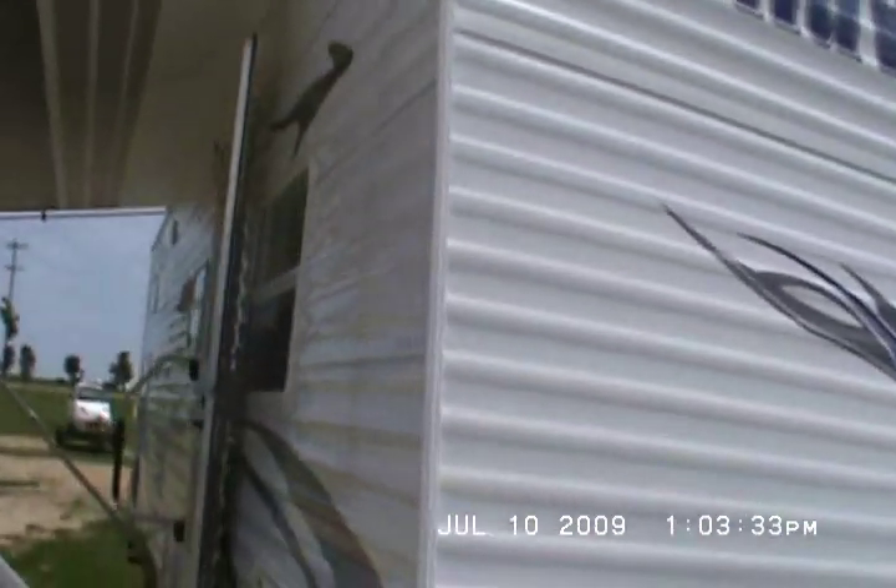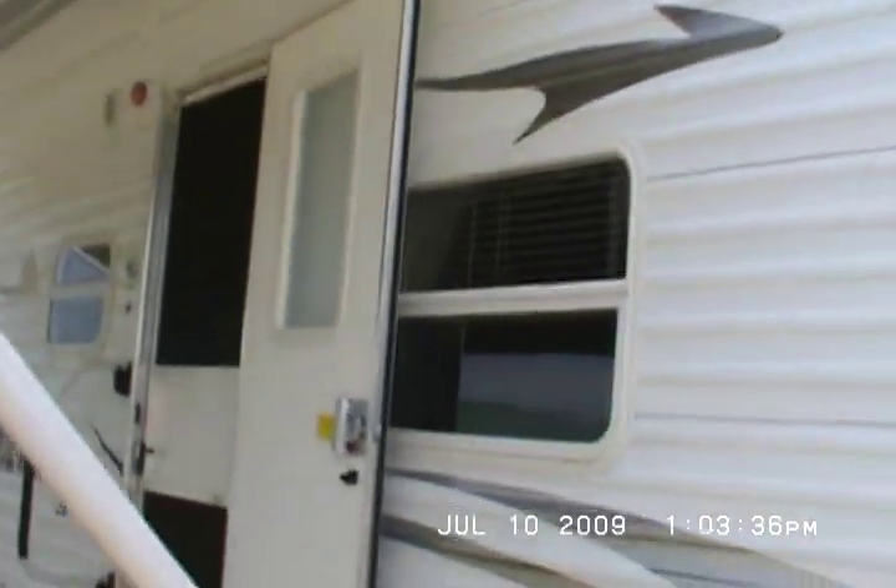We'll go on in and have a look at this trailer. It's actually my favorite floor plan, and they never last long. It comes with a built-in DVD player. The mirror swivels, and there's a TV.